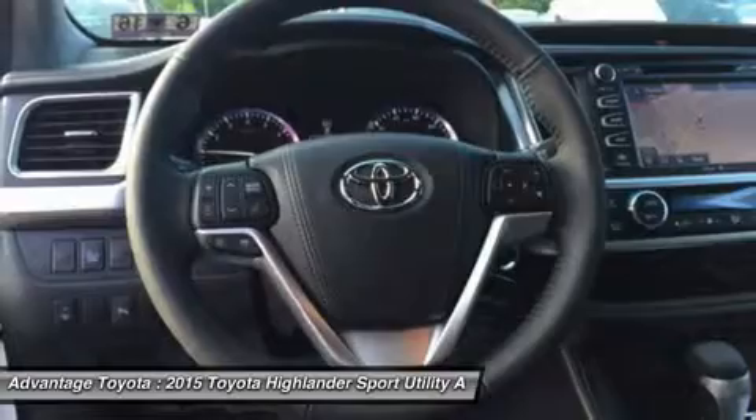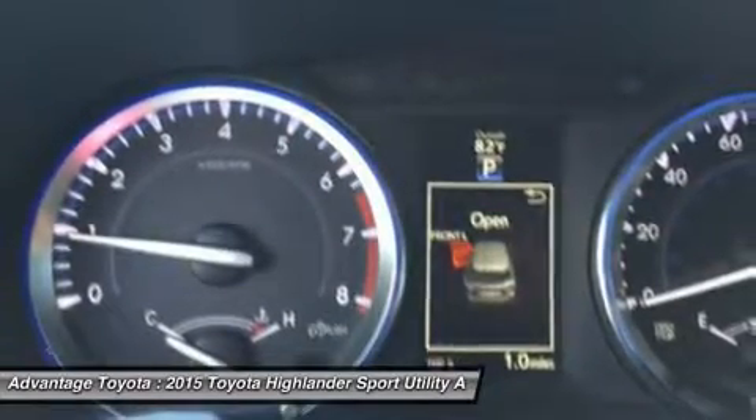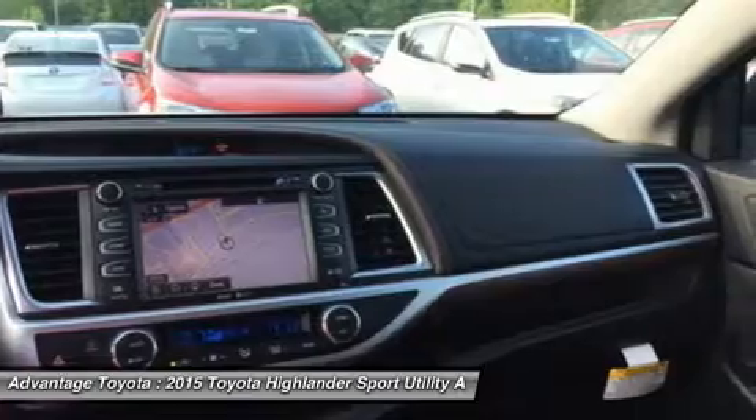The Hybrid Synergy Drive system in Hybrid Limited combines an efficient 3.5L V6 and an electric motor to produce 280 horsepower. At the same time, Hybrid Limited offers an impressive EPA estimate of 27 city and 28 highway MPG.